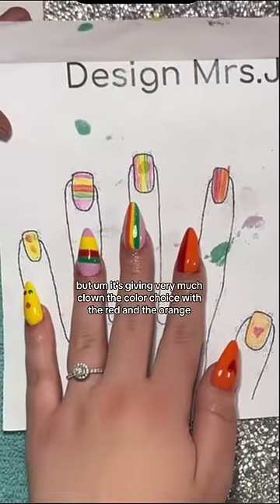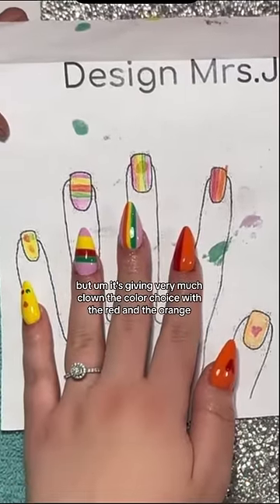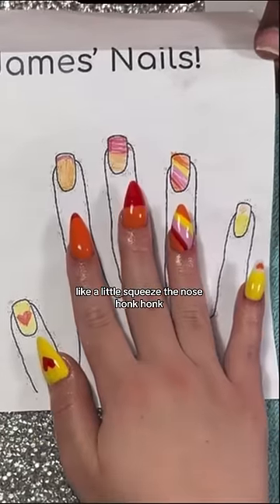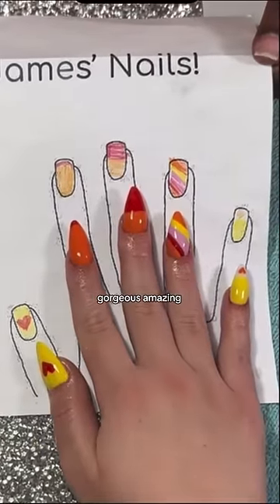It's giving very much clown. The color choice with the red and the orange — it's like a little squeeze of the nose, honk honk. But I mean, beautiful, gorgeous, amazing.